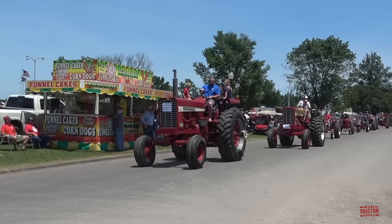Here's a Model 856, which would have been produced in the late 60s — 1968 through 1971.